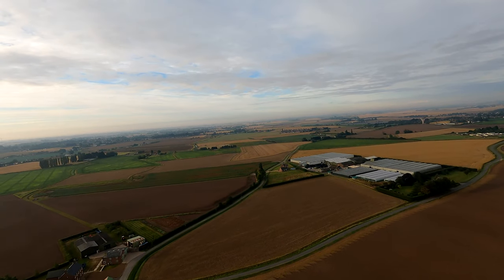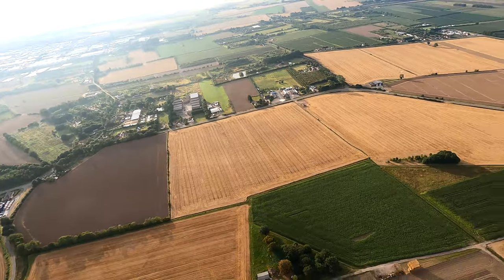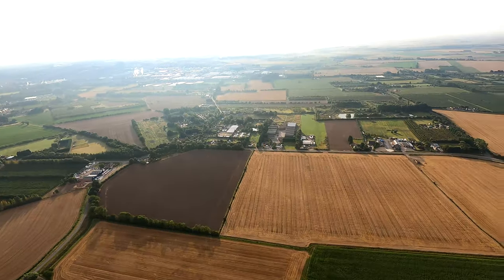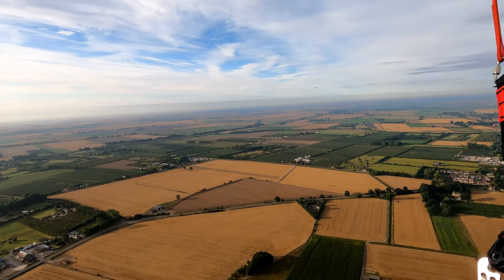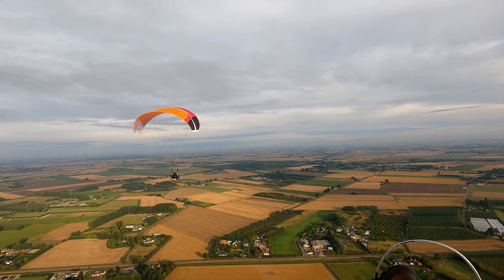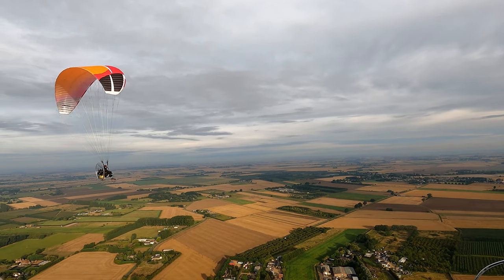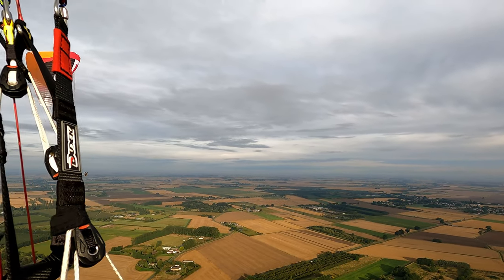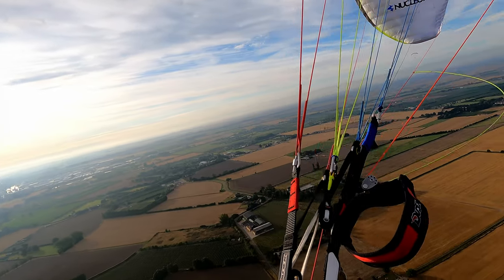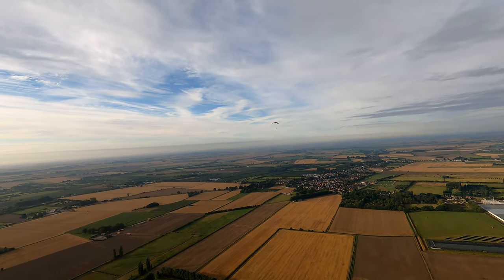I would have liked to test all gliders in the same conditions to compare climb and sink rates properly, but you can't have everything. Once I got some altitude, I tried high bank turns, which I could do with minimal brake inputs. I really liked how the gliders responded to the 2D steering — it was my first time using it, and it wasn't hard to learn. I also tried a few wing overs, which were super easy to do and very predictable. The pitch stability was similar to my Dudek — any slight surge was checked by the reflex profile.